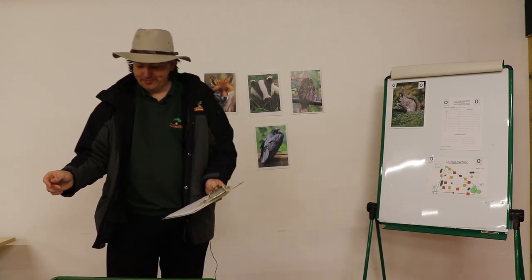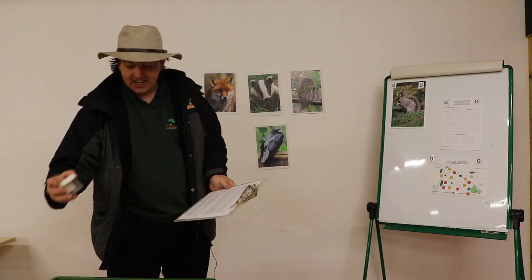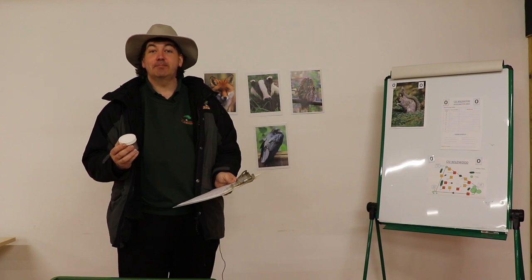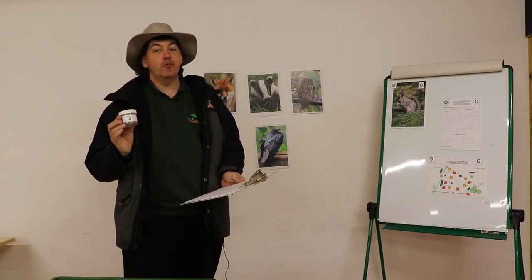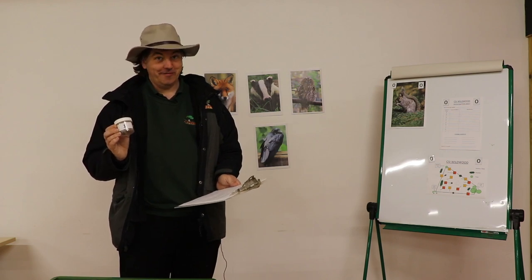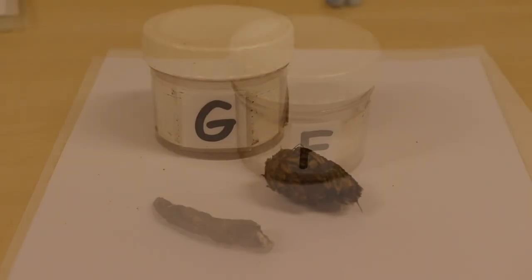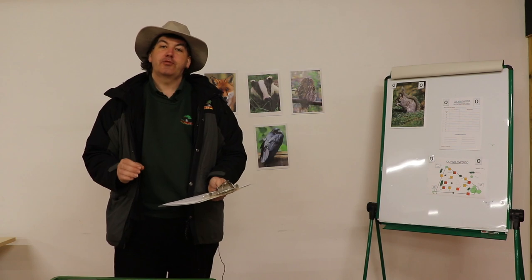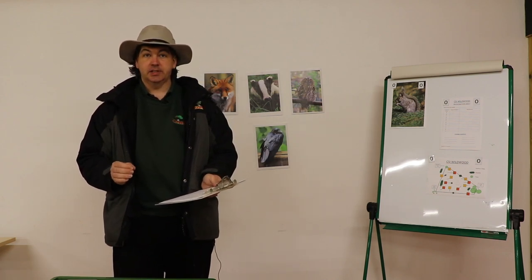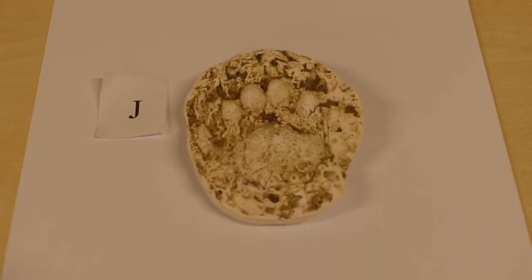We have samples of scat — and if you're wondering what scat is, it's also known as poo or droppings. We collected four different types of poo from the crime scene, labelled F to I. We also found three different sets of tracks, footprints, which we've preserved as plaster casts.